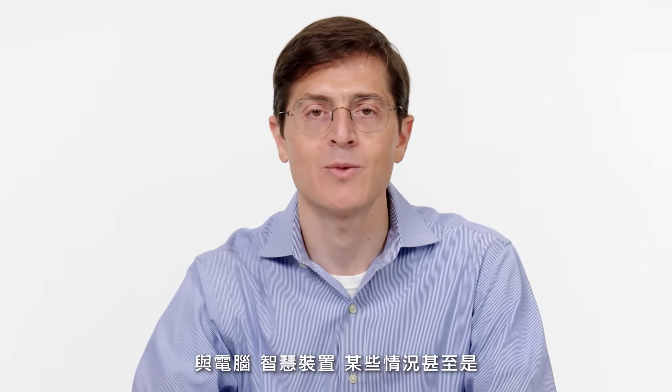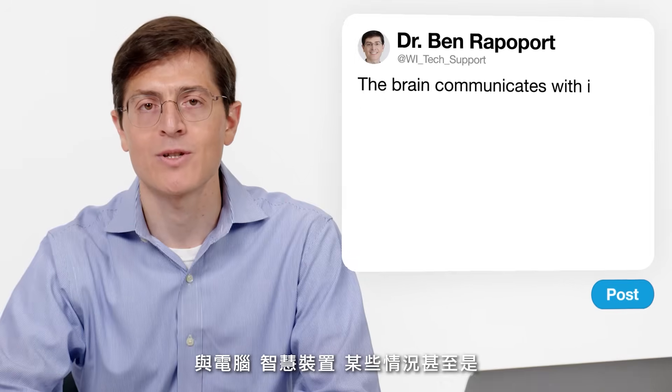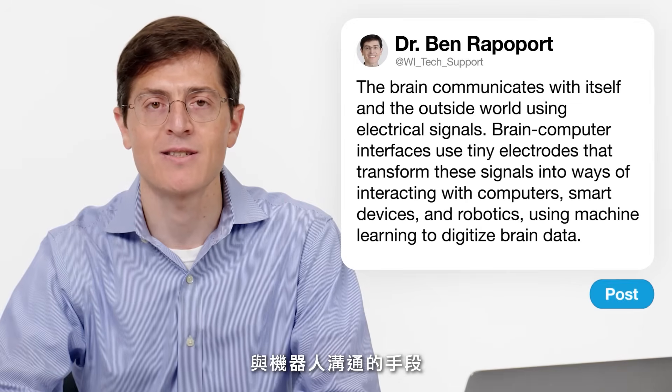That translation of electrical signals into useful means of communication with the outside world takes place using machine learning algorithms that transform the digitized bit streams from brain electrical data into means of communication with computers, smart devices, and in some cases, robotics.